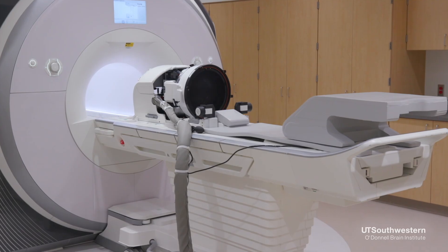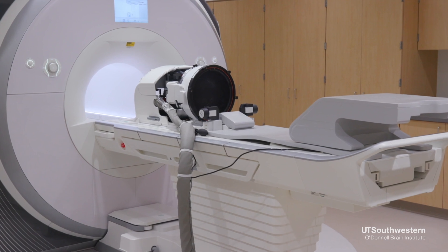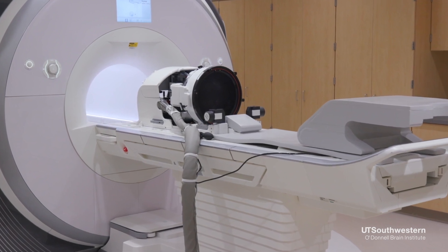High intensity focused ultrasound is FDA approved for essential tremor and Parkinson's disease. We have developed an advanced targeting method that allows us to target specific white matter tracts in a precision, personalized medicine approach — mapping the patient's brain before the procedure to get the best efficacy and reduce the risk of side effects.